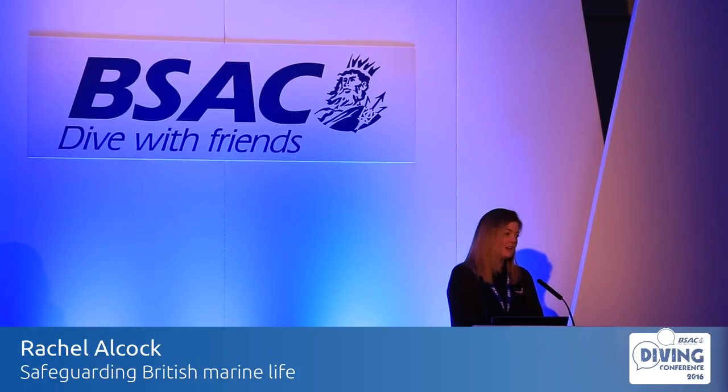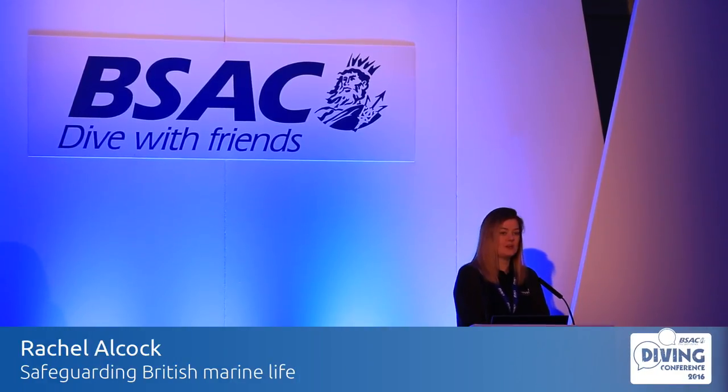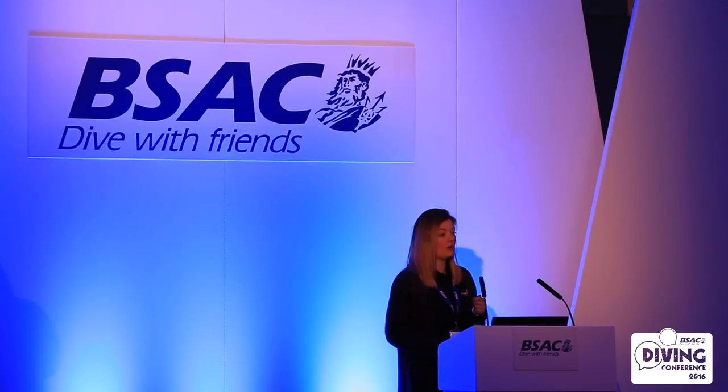I'm absolutely delighted to be speaking here today. It's wonderful to see so many enthusiastic divers and to have such a warm reception. I'm going to talk a bit about the campaign that we're working on at the moment, which is to do with marine protected areas.